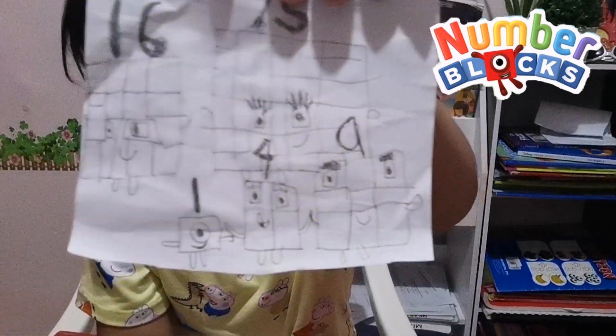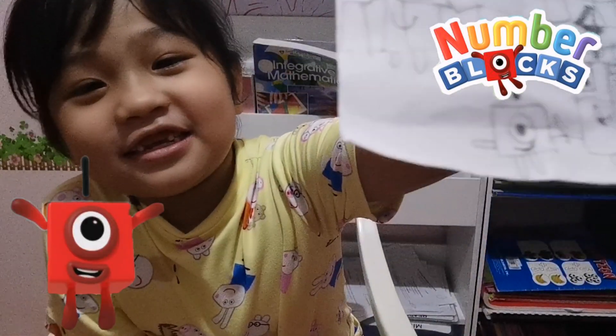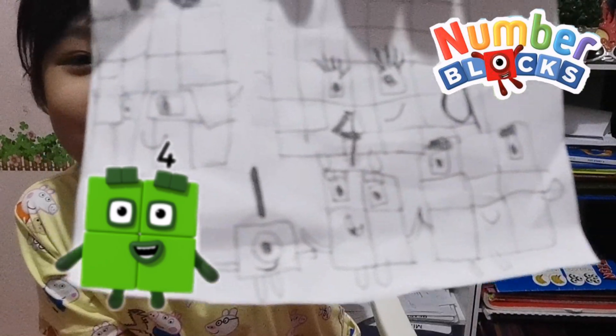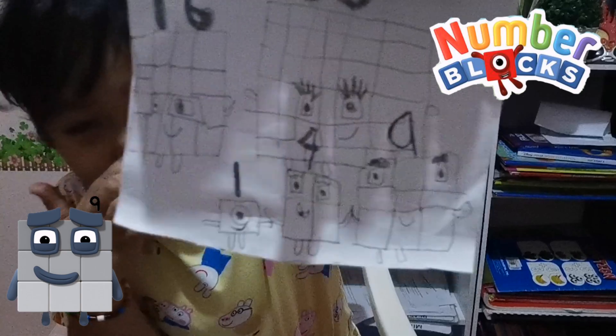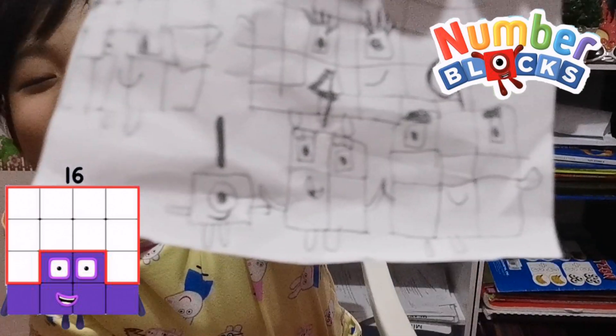Look at this. This one is 1 — it's a square number, 1 by 1. This one is 4, it's square number 2, it's 2 by 2. And this is 9, it is 3 by 3. 16 is 4 by 4. 25 is also a square number but it's bigger than the 4 others — a big square.